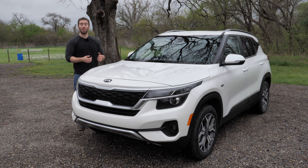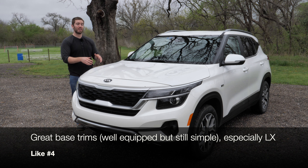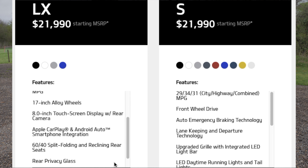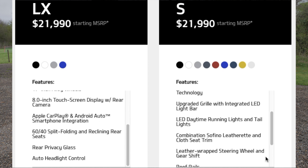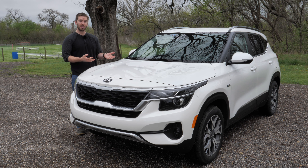My fourth like is that the base LX trim is a great actual base trim. It's all-wheel drive standard, it loses some of the driver-assist features for those who don't want any of that, and it's missing some little things you won't care much about. The MSRP is around $23,000 after shipping, and it's still a good value with the things you'd expect and want in a vehicle without any extras.